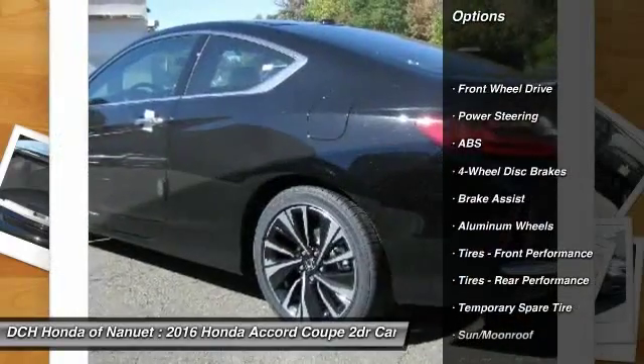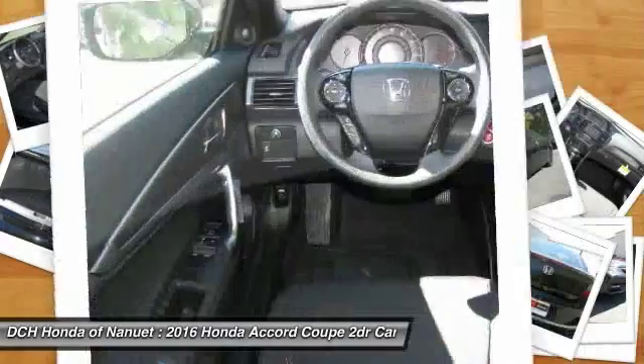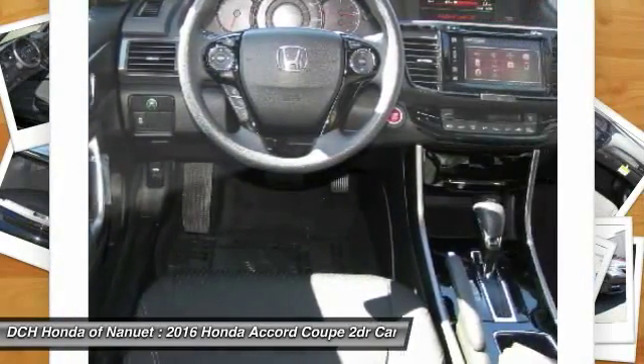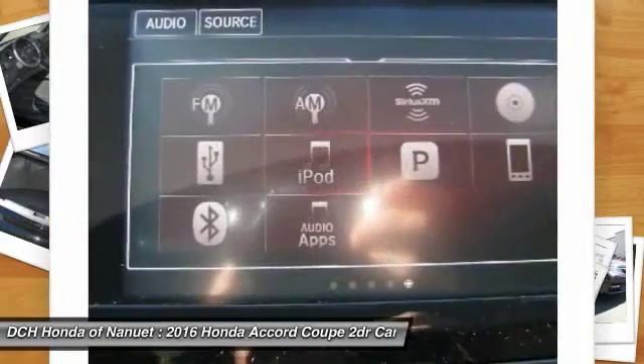Steering wheel audio controls, keyless entry, anti-lock braking system, Bluetooth, moonroof, adjustable steering wheel, power steering, keyless start, floor mats, and cruise control.